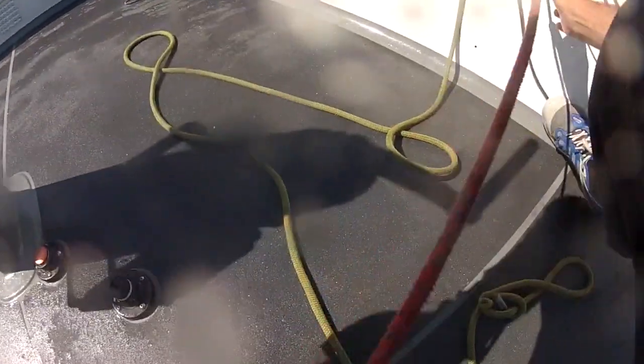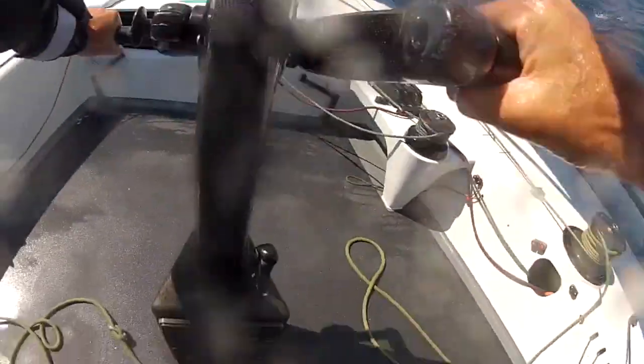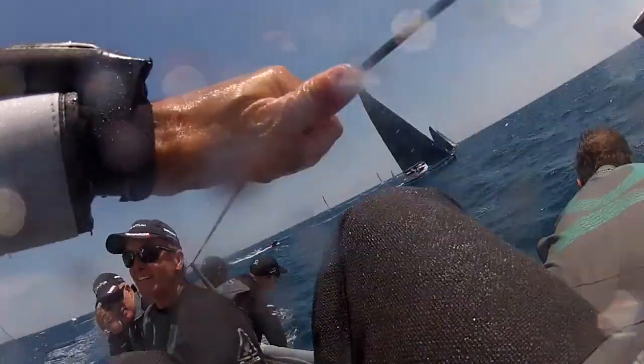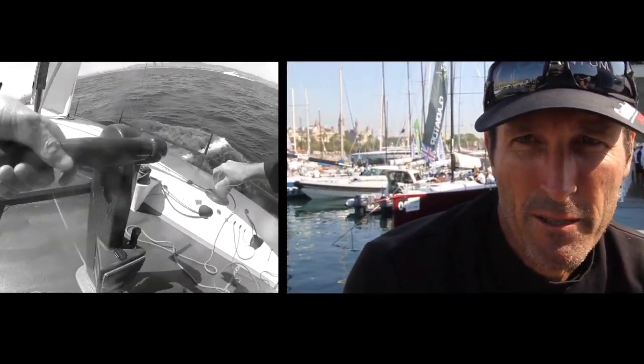My name is Brett Jones and I'm the upwind jib trimmer on the boat. Just keeping the boat powered up, keeping the right balance in the rudder of the boat and the mainsail, and keeping the boat going fast through the water.